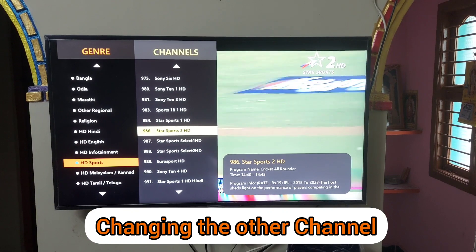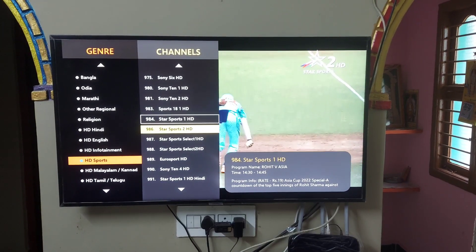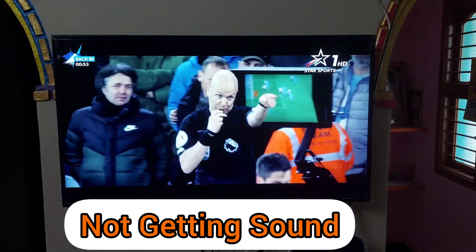We are getting sound for this channel. Now we'll try to change to another channel and see whether we are getting sound or not. We are unable to hear anything on this channel, so we have to change one small setting to hear the sound on this channel.